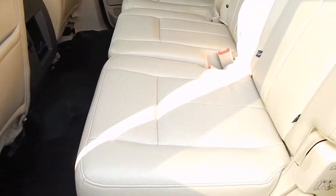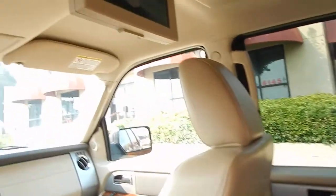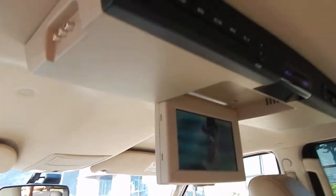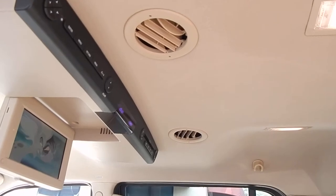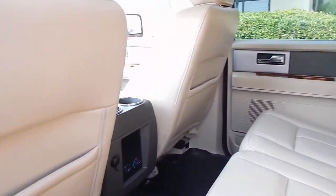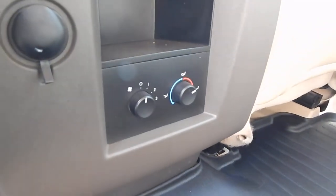Leather is in great shape. DVD system will work for you. Another thing I love about these Expeditions is you do have your own dedicated vents for the center row and your own dedicated vents for the rear row, so everybody can stay warm or cool depending on their desired condition. Your own separate controls here for not only fan speed, but temperature and direction as well.